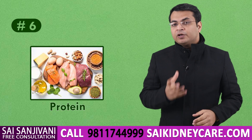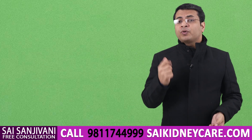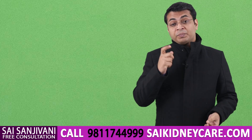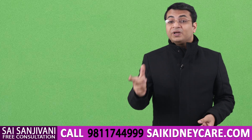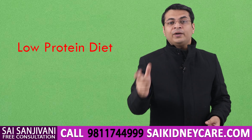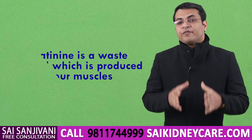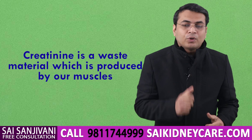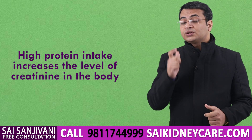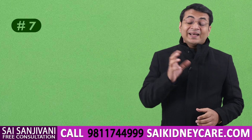The next food item is protein. If a kidney failure patient takes large amounts of fish, chicken, mutton, eggs, or dairy products, a large amount of protein enters the body, and this extra protein gets converted into creatinine. To maintain the level of creatinine, we have to cut down protein intake. Kidney failure patients are advised to take either a low-protein diet or a protein-free diet. Creatinine is a waste material produced by muscles during metabolism, so excess protein intake directly raises creatinine in the blood.